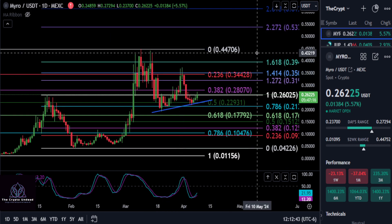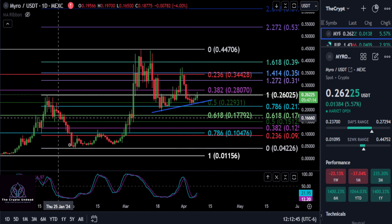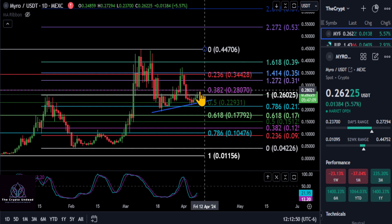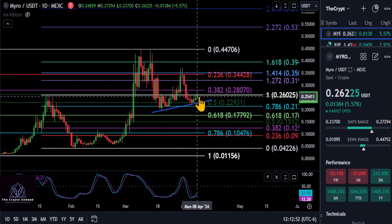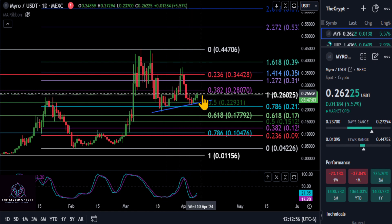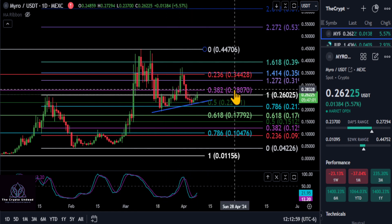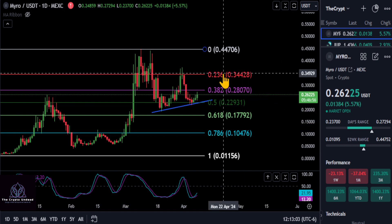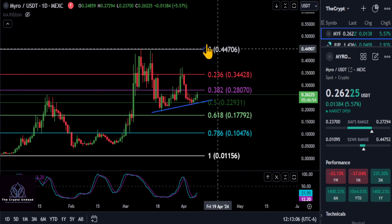Going from this high to the low, we are right now right at that resistance from the prior high back here — so that is a level to watch, and we also got stuck back there. Once we get over 26 cents, you're looking at 28, and once you break through 28 like I said, then we've got that 35 level and then the high at 44 cents.